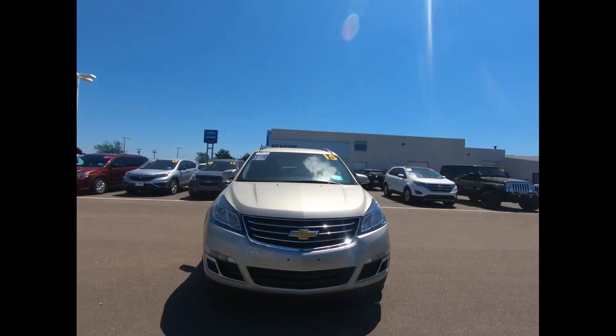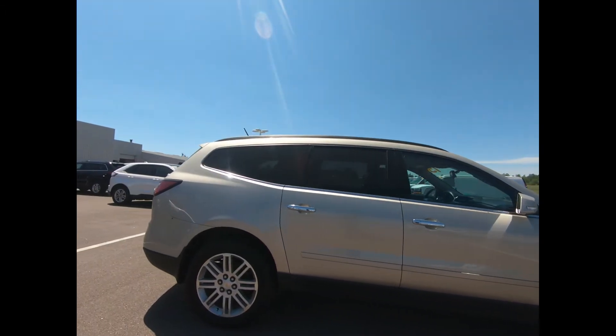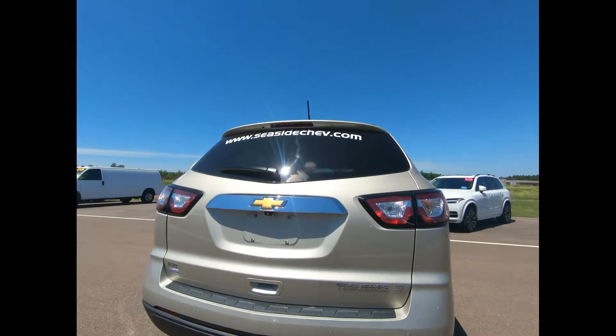This professionally detailed 2015 Chevrolet Traverse LT has undergone a thorough inspection performed by our in-house certified GM technicians, and we also ensure that a new NB safety inspection will be performed for you.